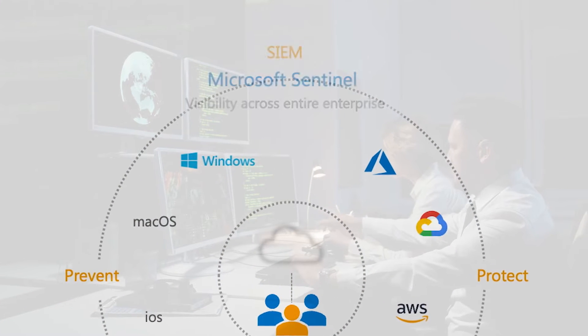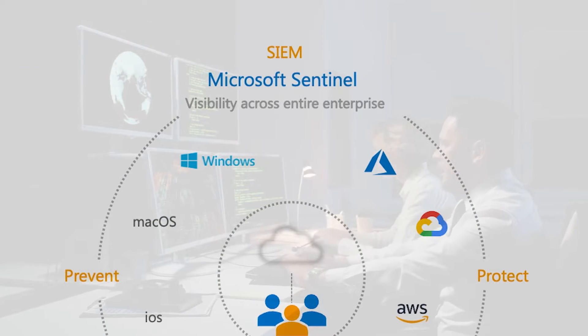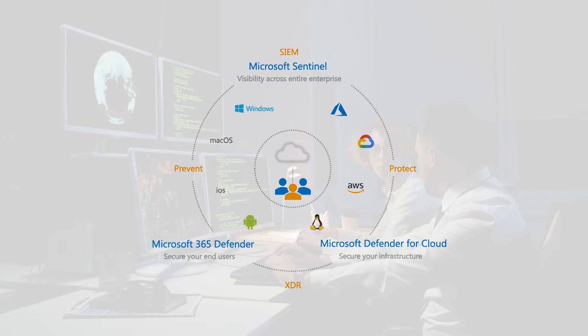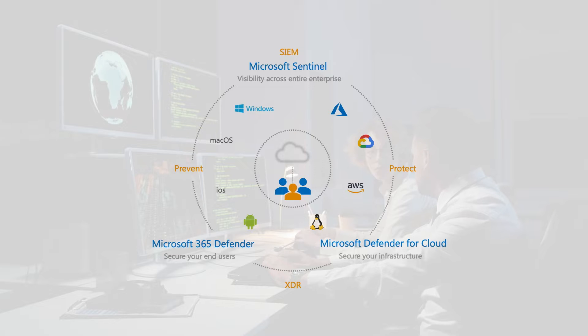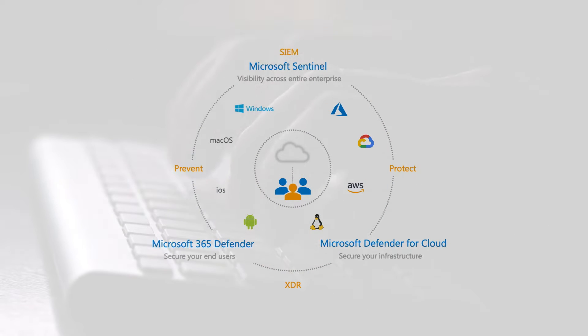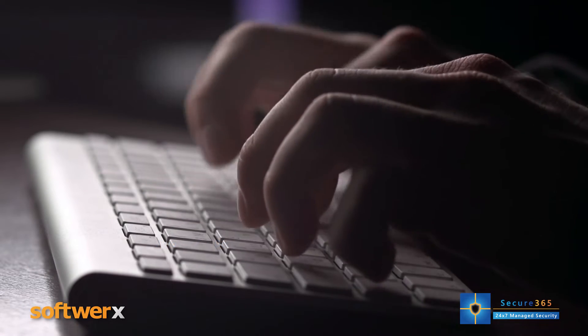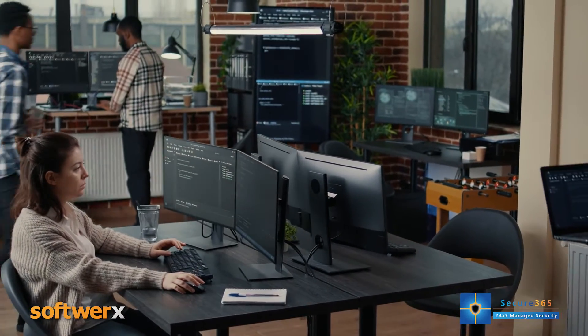When combined with Microsoft's SIEM solution, Sentinel, mid-market organizations gain a properly unified 360-degree bird's-eye view of their security posture. This is thanks to Sentinel's capabilities such as event logging from hundreds of data sources, threat correlation and multi-cloud capabilities, and deep integration with the Defender solutions.